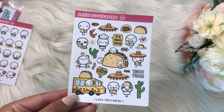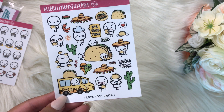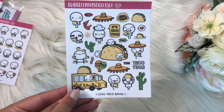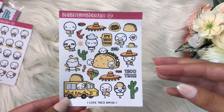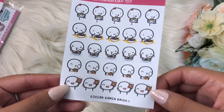This one has to be my favorite — the taco truck one — because me and my boyfriend love the taco truck. I think it's so cute; I'm gonna need to go and buy more of these because I'll use them up in like a week. And then the ramen ones, which are adorable as well.